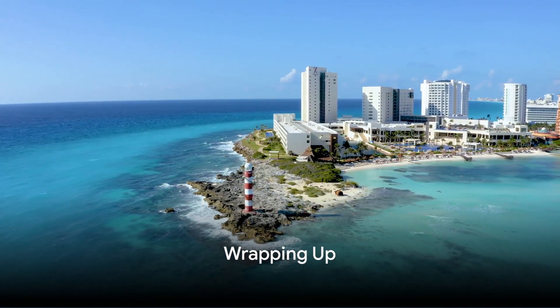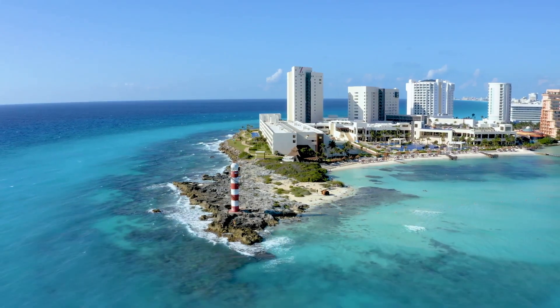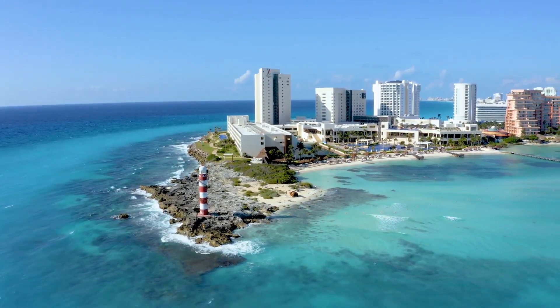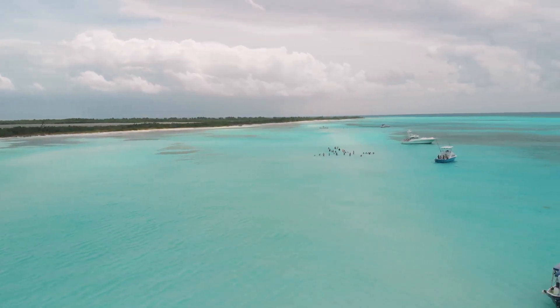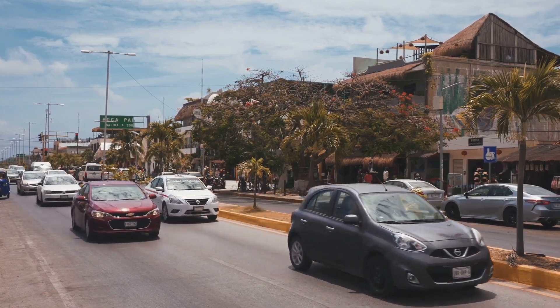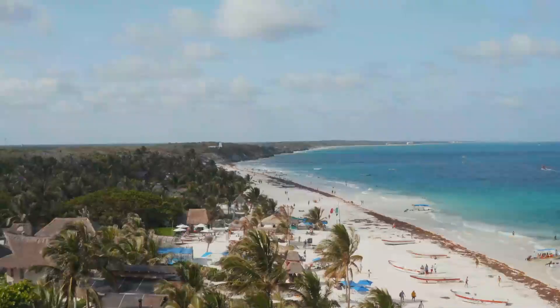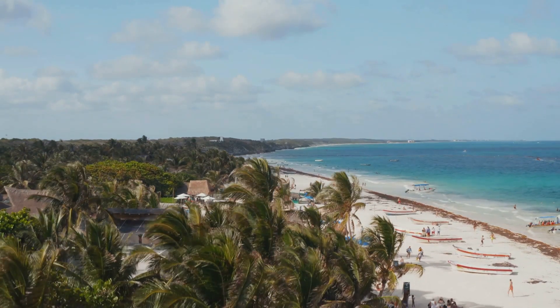So that's a quick peek into the world that awaits you near the cruise port in Cozumel, Mexico. We've explored hidden gems, savored local cuisine, and soaked in the vibrant culture. Cozumel is not just a cruise port — it's a gateway to a myriad of experiences. So next time you're here, make sure to step off the ship and start exploring.